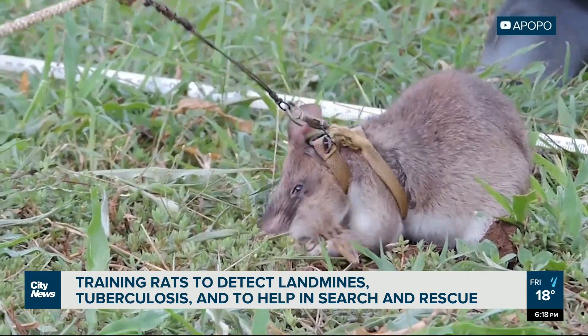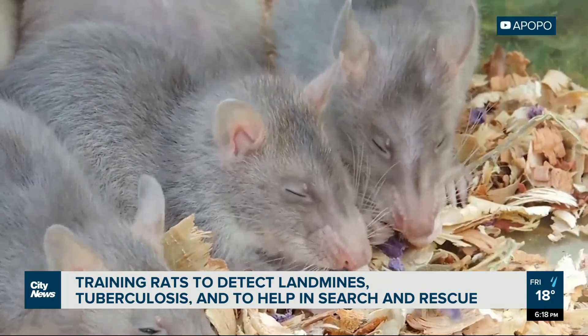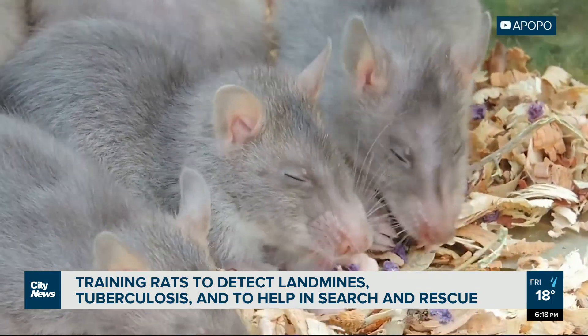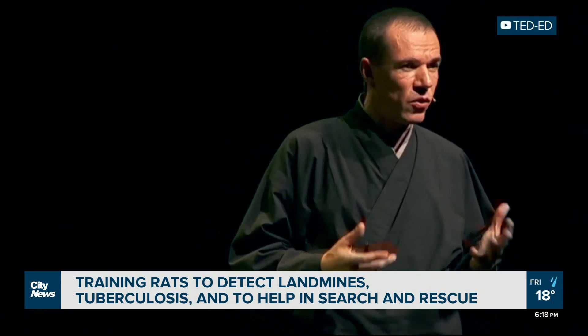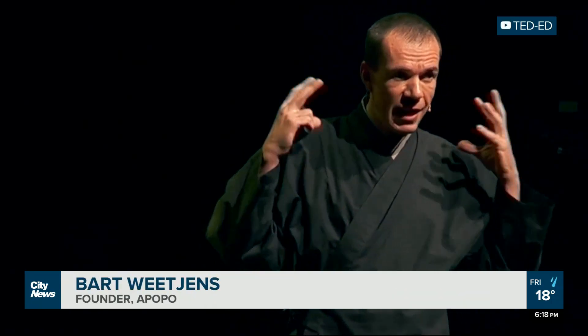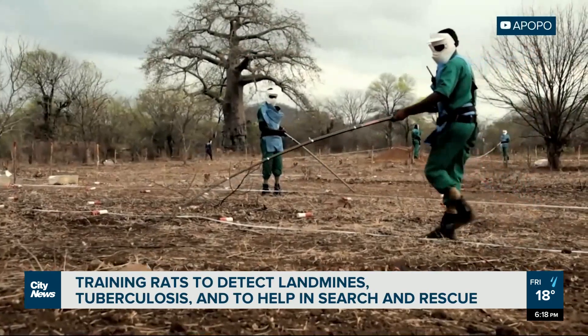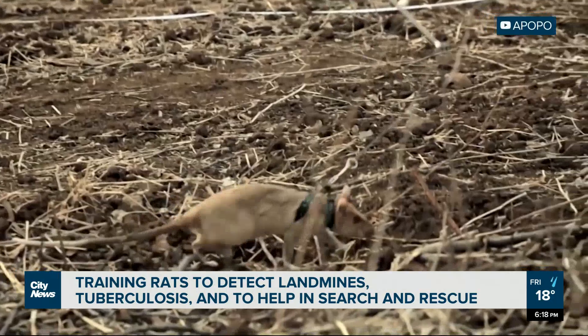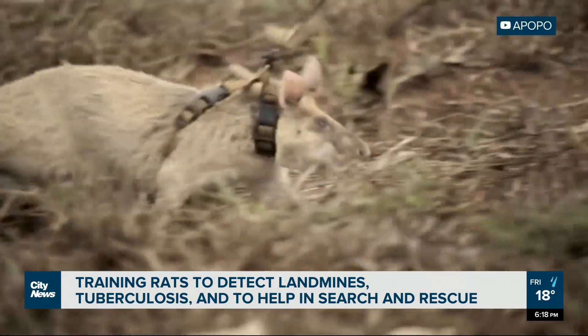They're cheap, they're widespread, they're intelligent, and rats have more genetic material allocated to olfaction than any other mammal species. They're extremely sensitive to smell. Moreover, they have the mechanisms to map all these smells and to communicate about it. Apopo now uses rats to detect landmines in countries across Africa and Asia.